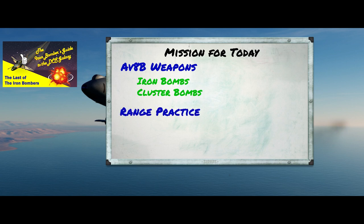After a little time at the whiteboard, we'll go out to the range, do a little practice with some Mark 83s and some Mark 20 Rock Eyes and see what they can do in DCS.